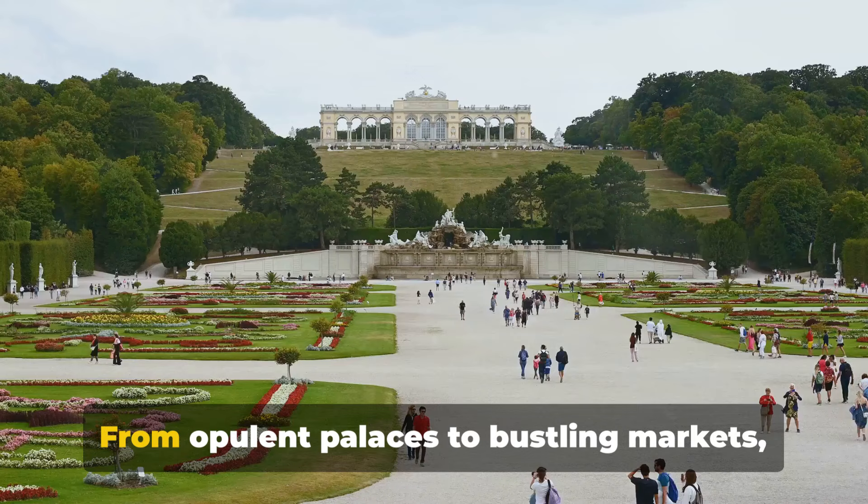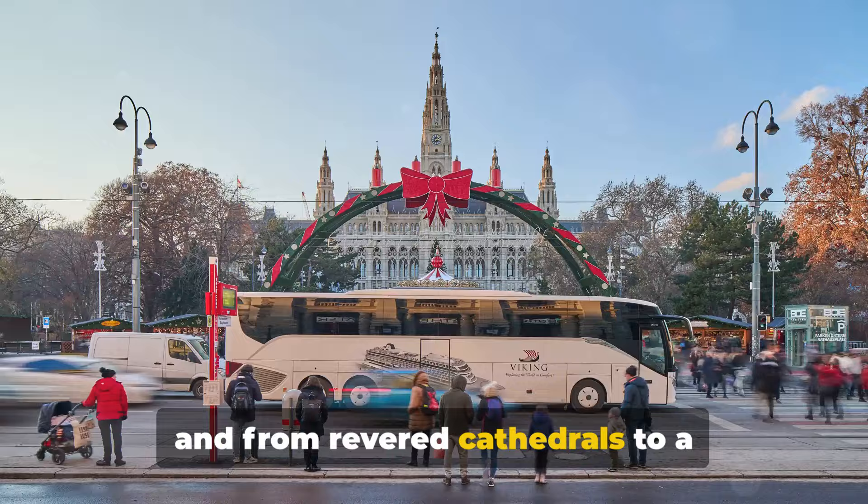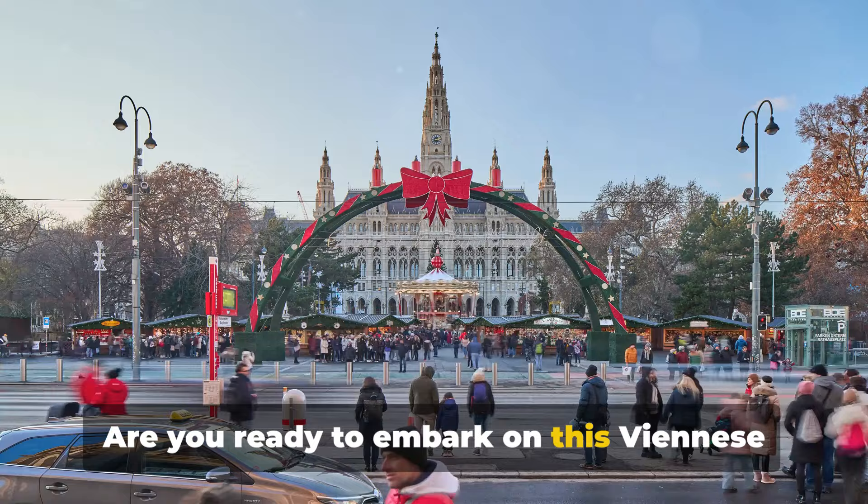From opulent palaces to bustling markets, and from revered cathedrals to a world-class zoo, Vienna's wonders await. Are you ready to embark on this Viennese journey with me?